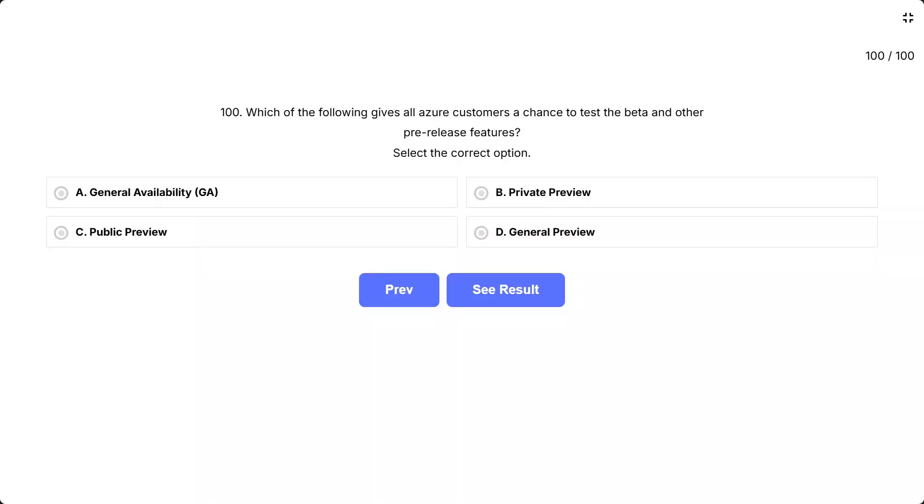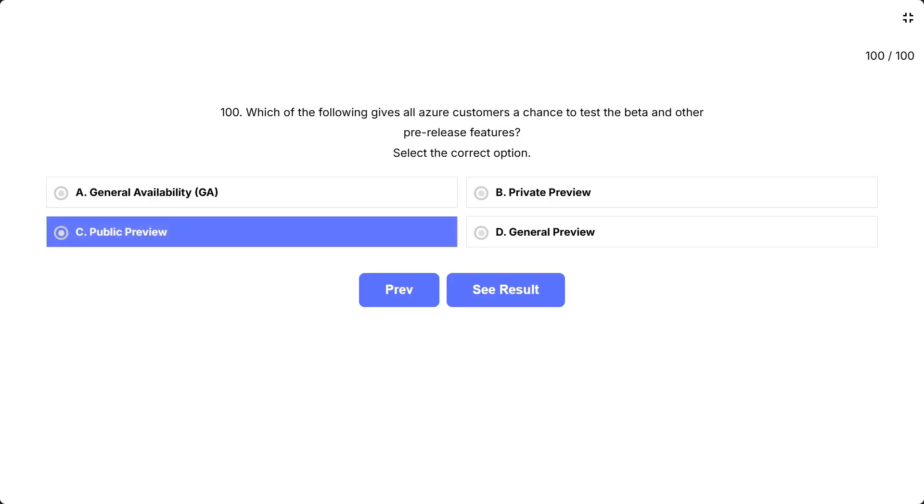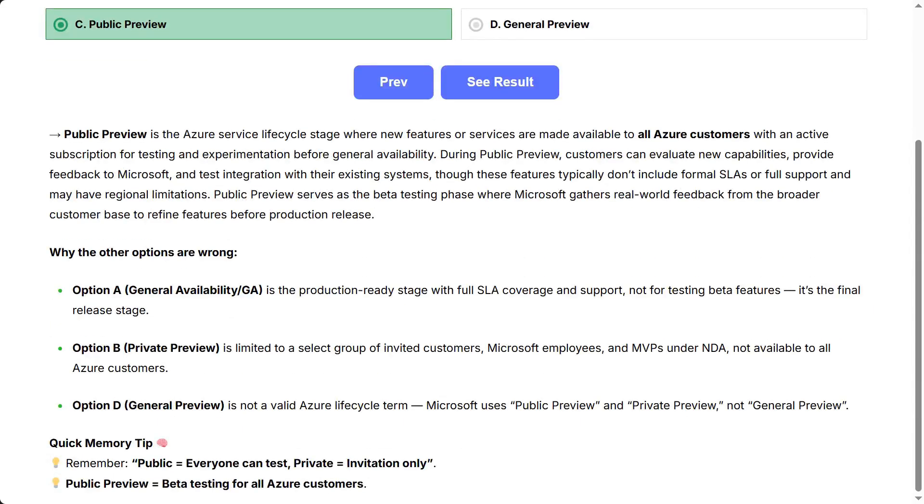The correct answer is public preview. Public preview is the Azure service lifecycle stage where new features or services are made available to all Azure customers with an active subscription for testing and experimentation before general availability. During public preview, customers can evaluate new capabilities, provide feedback to Microsoft, and test integration with their existing systems, though these features typically don't include formal SLAs or full support.